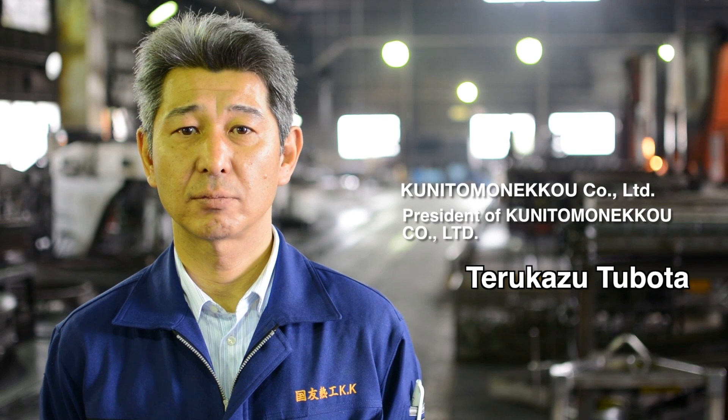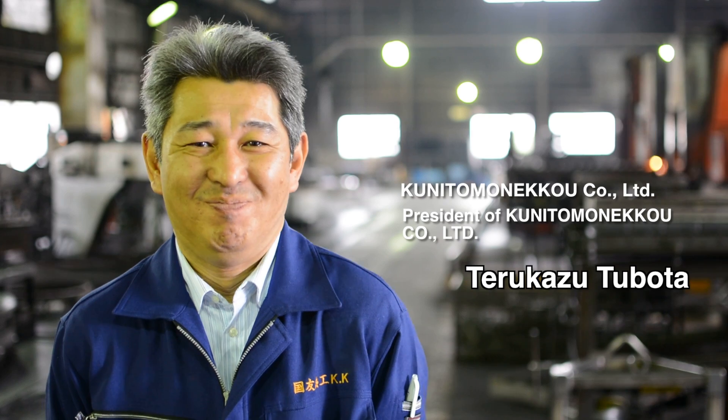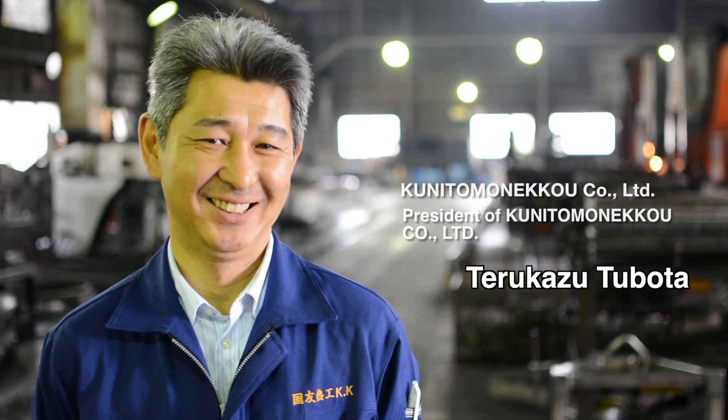Hello, I am Terukazu Tsubota, President of Kunitomo Neko Company Limited. I would like to introduce our company to you.